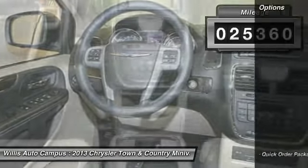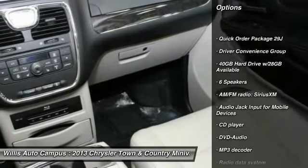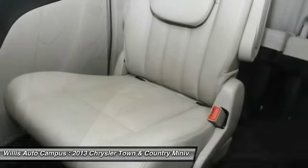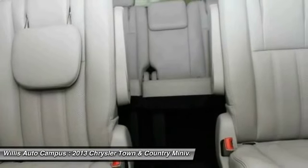Here are some of this vehicle's great options: power passenger seat, traction control, dual airbags, power steering, air conditioning, front alloy wheels, one owner, four-wheel disc brakes, keyless start, hard disk drive media storage.